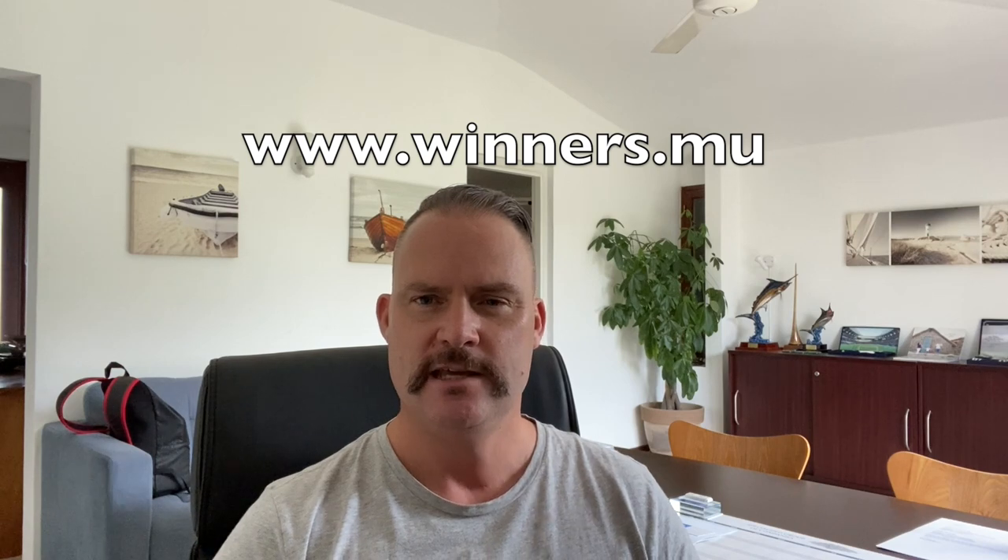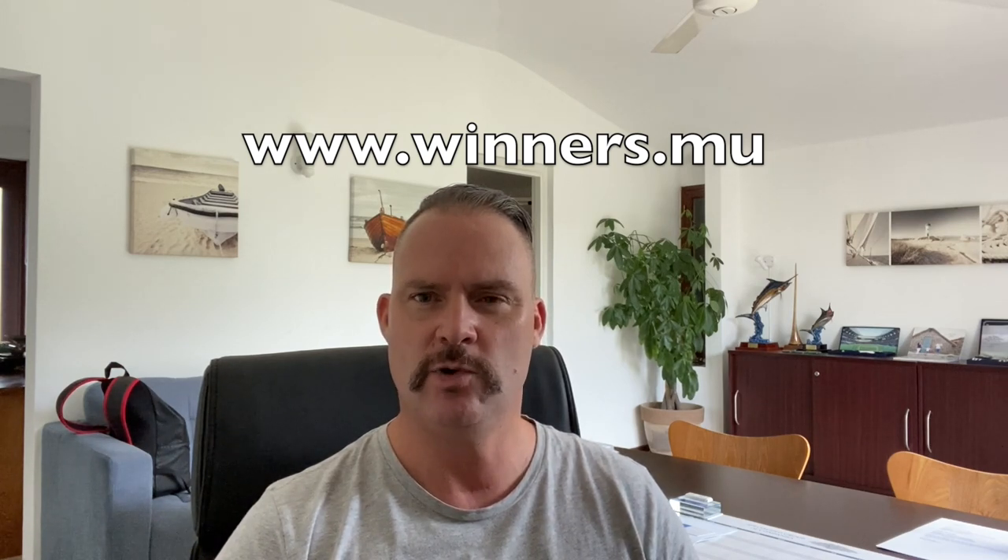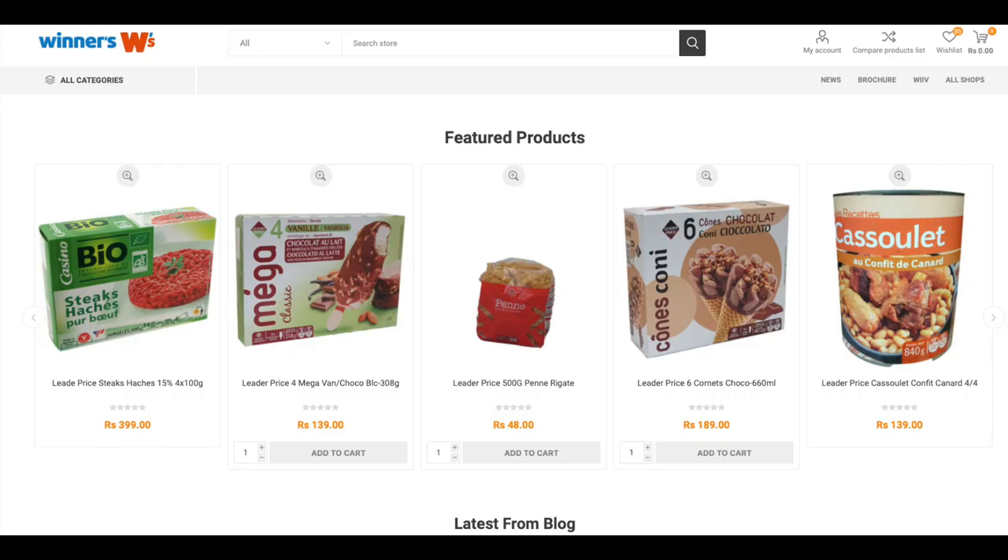Number seven is Winners, for grocery shopping. Winners are one of the biggest supermarket groups on the island, with stores all around. It's a good way to do a price comparison to see what your monthly grocery shopping would cost. You can open it online, put stuff in the cart, and see what a weekly or monthly shop will cost. Their address is www.winners.mu.